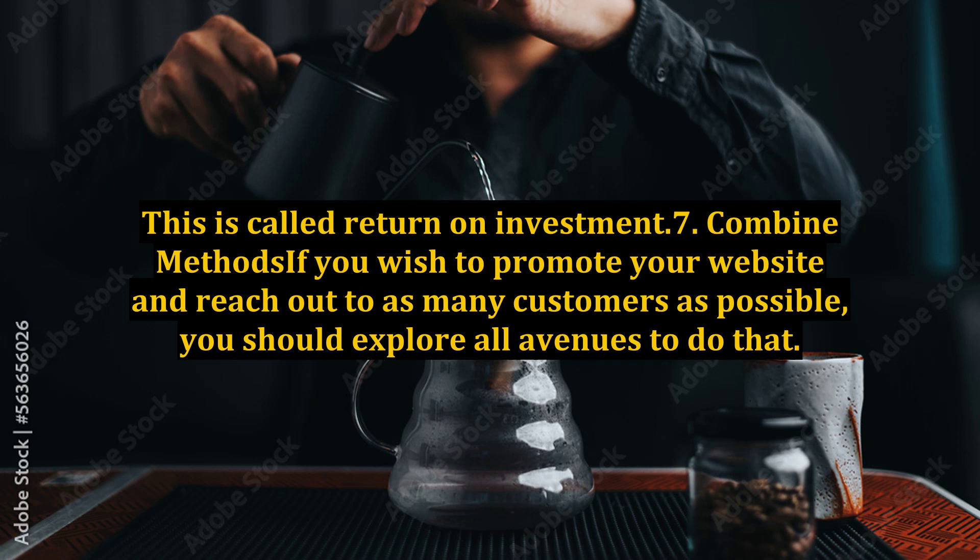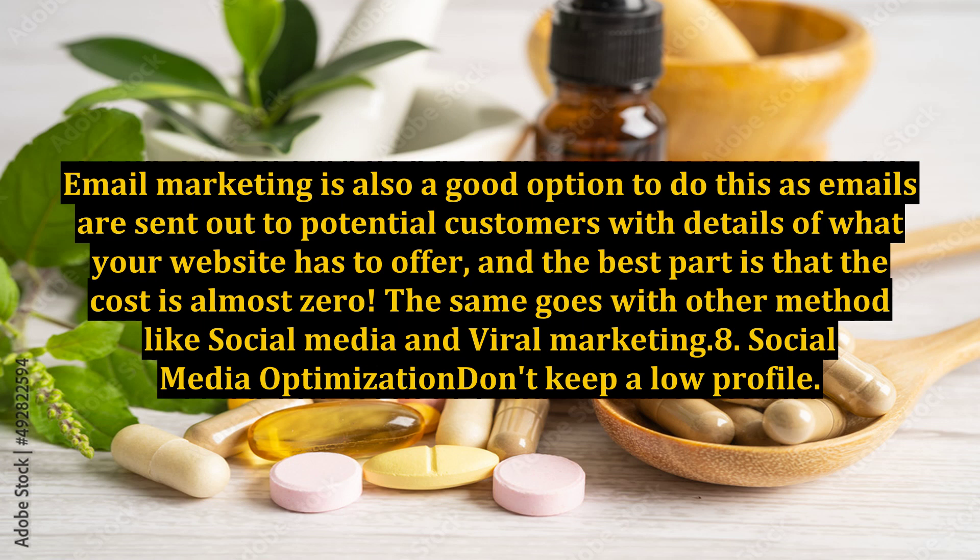Tip 7: Combine Methods. If you wish to promote your website and reach out to as many customers as possible, you should explore all avenues to do that. Email marketing is also a good option, as emails are sent out to potential customers with details of what your website has to offer, and the best part is that the cost is almost zero. The same goes with other methods like social media and viral marketing.